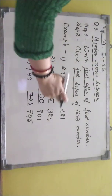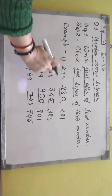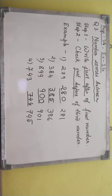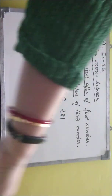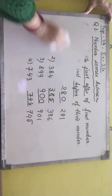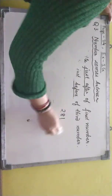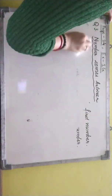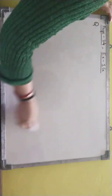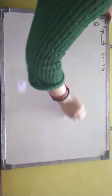So we have learned how to find out a number between two numbers. Now, question number 4: predecessor and successor of a number.